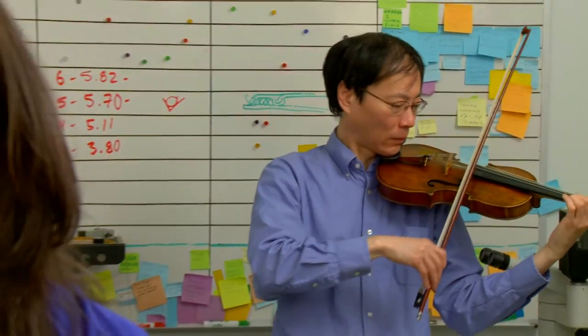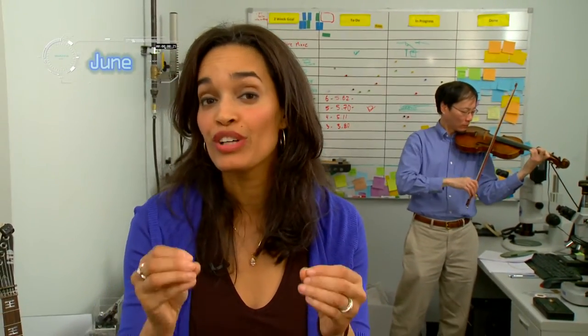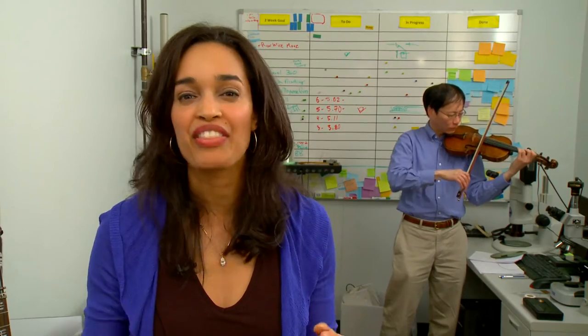I'm Tina Beth Pina. When you listen to music, you're enjoying the tune — you're not even thinking about the strings that create that musical instrument's intrinsic sound. Believe it or not, before a set of strings even makes it onto a musical instrument, science and math come together to bring music to life.